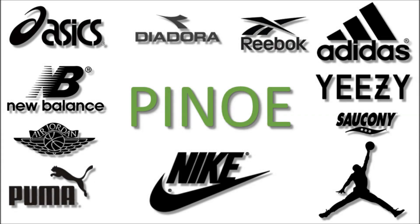What is up everybody, it's me Pino E. I hope you're all having a great Tuesday. Let's get into your sneaker news for July 12th.